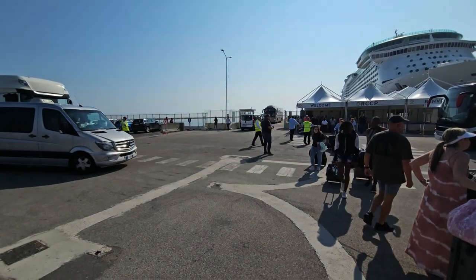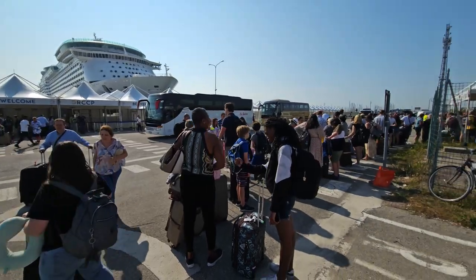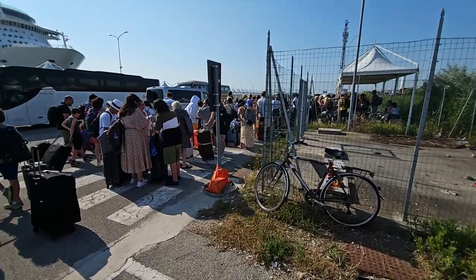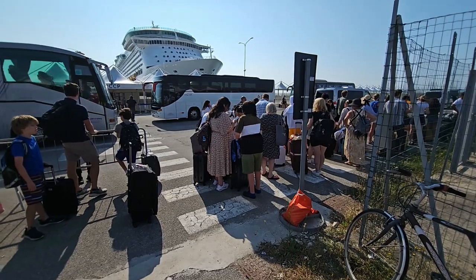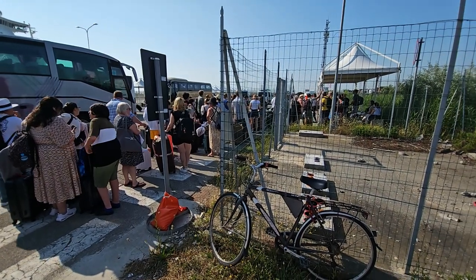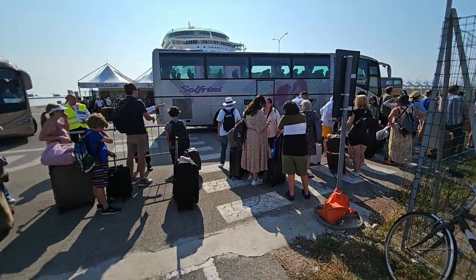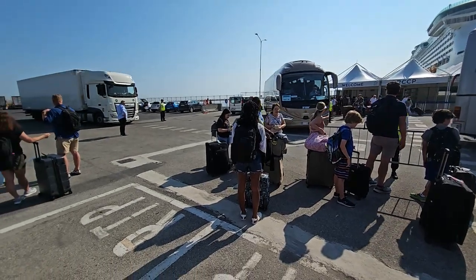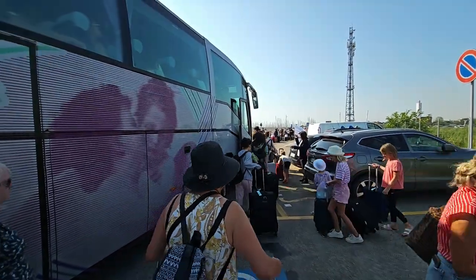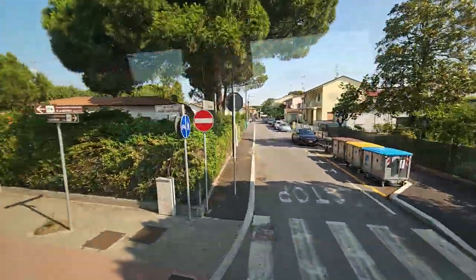When you leave the terminal — with the beautiful Explorer of the Seas in the background — there is a shuttle bus that will take you to Ravenna train station. It's a free shuttle and accommodates your luggage. For those individuals taking the train back to airports, this shuttle is very helpful. It seems reasonably organized — quite busy but organized nonetheless. That's the complimentary transfer shuttle bus to Ravenna and a short journey through the town.